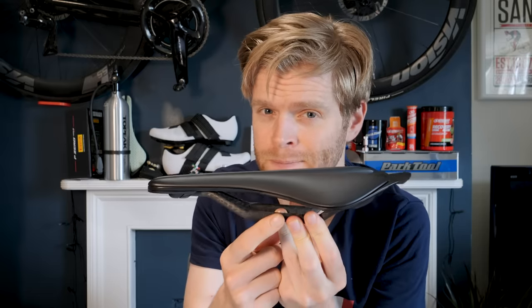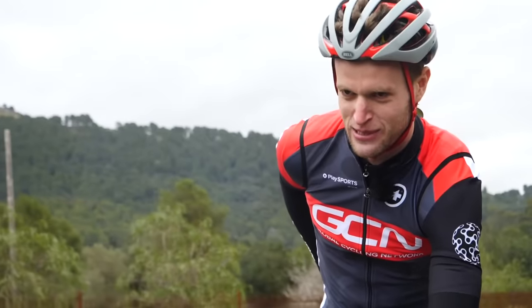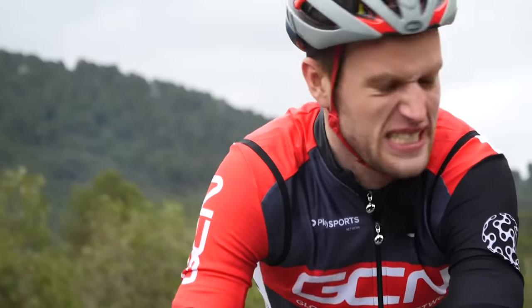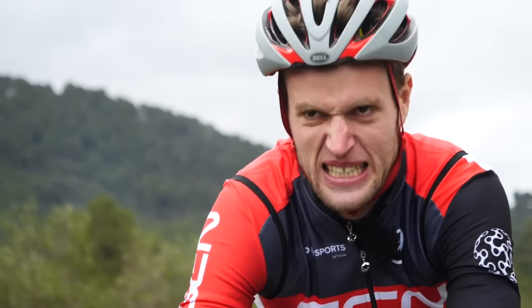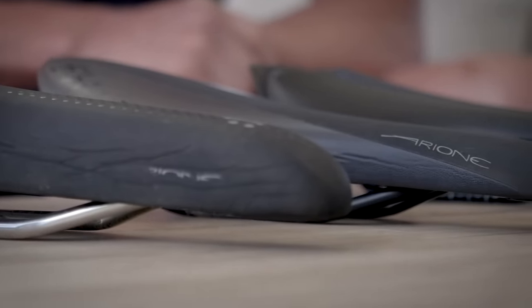You want to buy a new saddle. Chances are the most likely reason is that your current saddle isn't very comfortable for you. But don't worry, this is a pretty common thing and that's why there are loads of different options, shapes, and sizes when it comes to saddles.